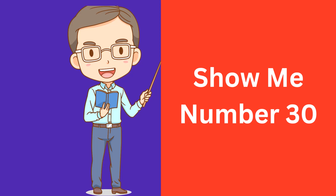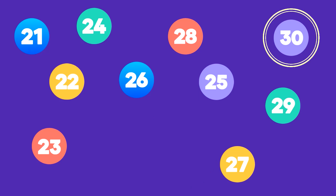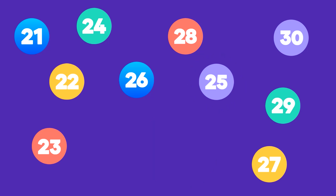Show me number 30. Here is number 30. Here is number 25. That's correct, this is number 25.